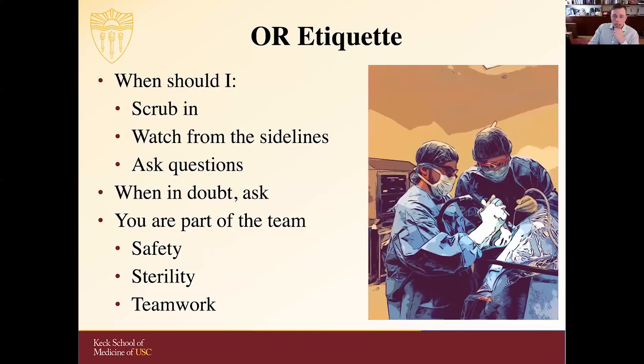One of the main questions about operating room etiquette is when to scrub in versus when to watch from the sidelines. Feel comfortable asking the residents what their advice would be for a given case. For a lot of our endoscopic cases, we may tell students to scrub in if they can assist with a surgical task — but otherwise it's very useful to remain unscrubbed so they can use electronic devices to look up information or learn more from that surgery, or be available if a resident comes in with a consult question.